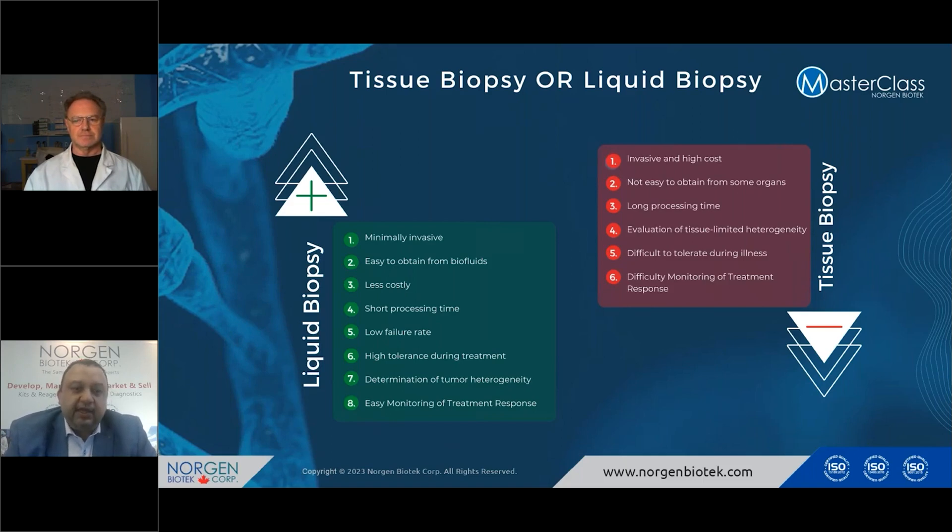Liquid biopsy is a minimally invasive to completely non-invasive sample type. Sample types of a liquid biopsy nature include plasma, which is minimally invasive and requires blood collection, or urine, which is highly non-invasive. It could also be cerebrospinal fluid, serum, amniotic fluid, or saliva. All of these liquid biopsy sample types can be used to understand the genomic alterations of the cancer. They are easy to obtain and less costly than surgical operation to acquire tissue biopsy.